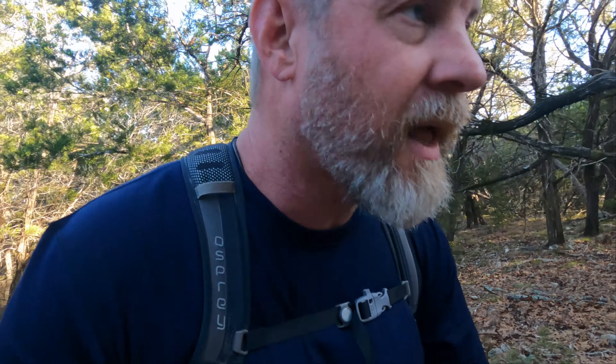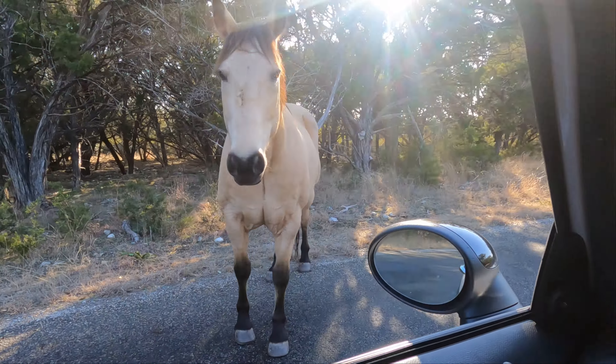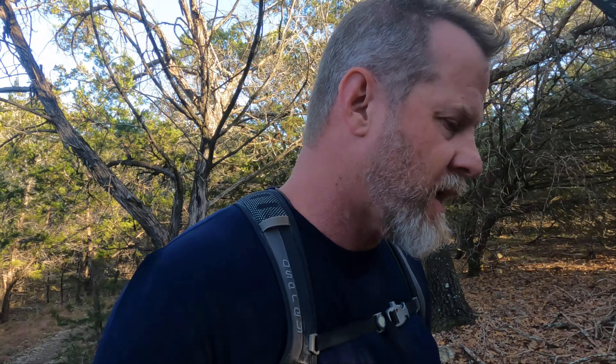Excuse me, do you know which way the river is? That way is the Curry Loop Overlook, and that way is the river. Thank you. So the Wobbler Creek Trail down to the river is about a mile long, and it's basically just a road down the power lines. Let's whip through this really quick.